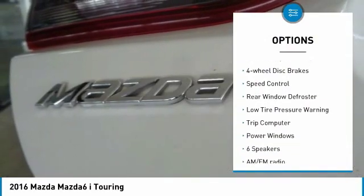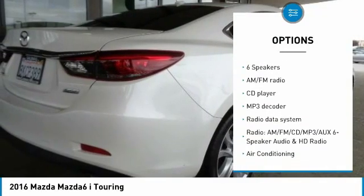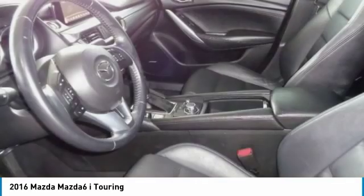brake assist, traction control, remote keyless entry, four-wheel disc brakes, speed control, rear window defroster, low tire pressure warning, trip computer, power windows.